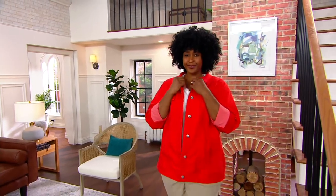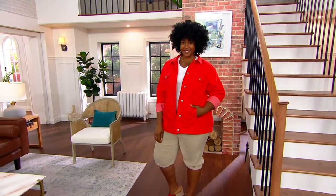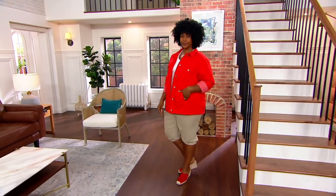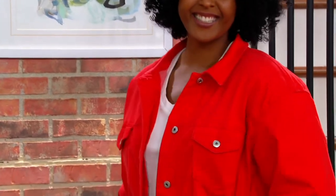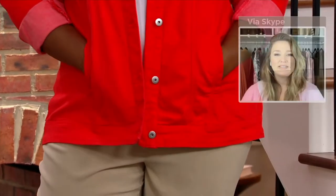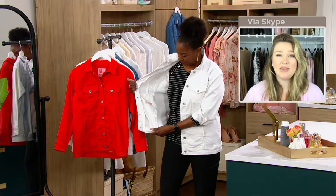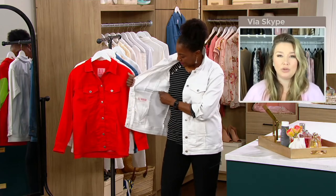This jacket is done in 69% cotton, 29% Repreve polyester, and 2% spandex. Repreve is basically recycled threading, so you can feel good about purchasing this as well. I really wanted to incorporate Repreve into almost all of my denim because it's recyclable, and you can feel good about it.